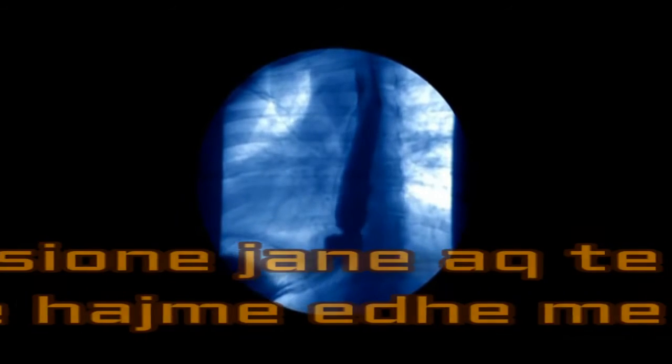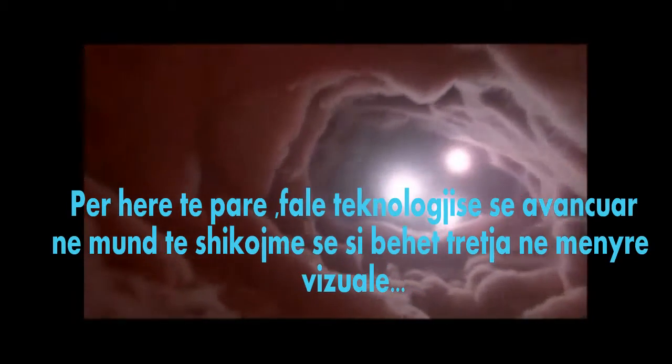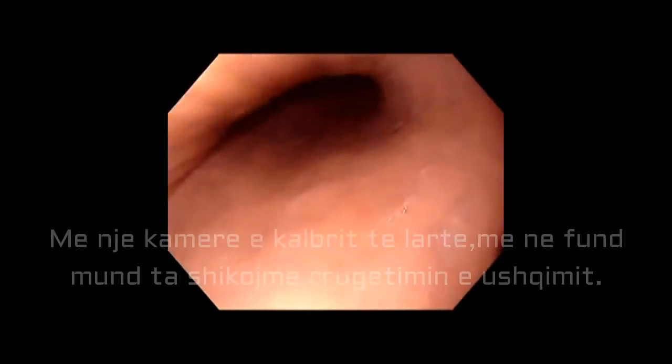These contractions are so powerful we can even eat upside down. For the first time, a new camera shows a high-definition view of how food travels through our bodies and into our stomachs.